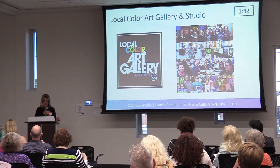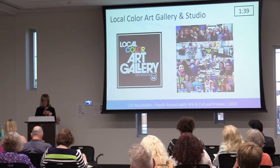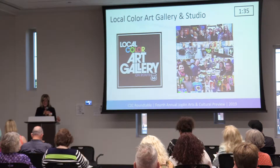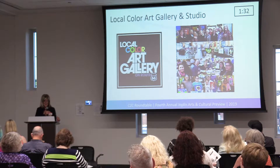We have paintings of all kinds, pottery, silk scarves, and caftans, stained glass, wood, and all kinds of wonderful art there.